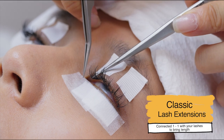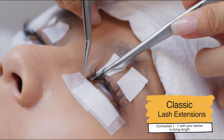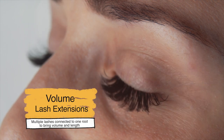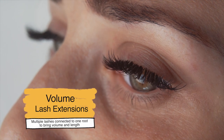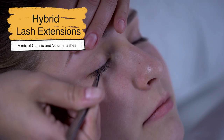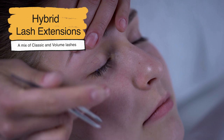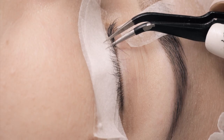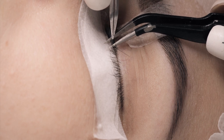Classic extensions are simply added to your natural lashes in a one-on-one ratio to make them look longer. Then, there are volume extensions that are like small fans, adding two to six lash extensions to each natural lash root. Finally, hybrid lashes are basically a mix of classic and volume lashes to bring the client the best of both worlds. They are applied strand by strand to your natural lashes to enhance the beauty of your eye.